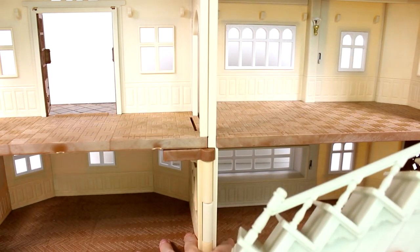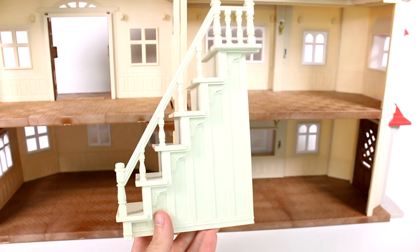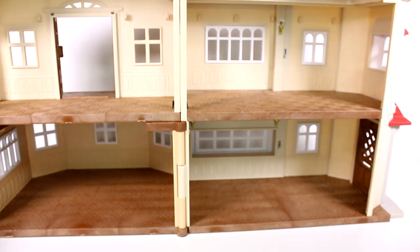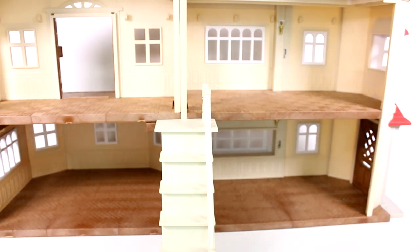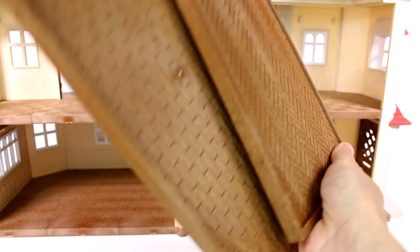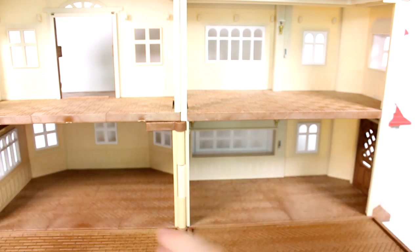We have some stairs — these stairs are very nice, detailed, and immaculate. You can put them pretty much anywhere; I'm going to place them in the archway so critters can access both sides. We also have two floor extensions that you can press up against the house for extra space. We still have so many boxes to go through!